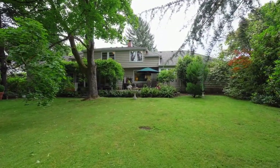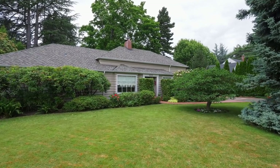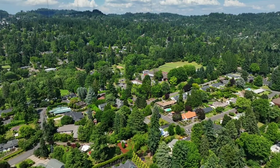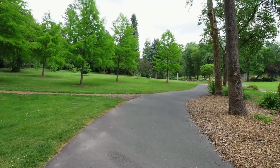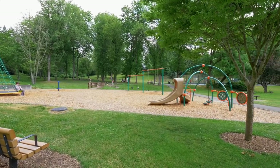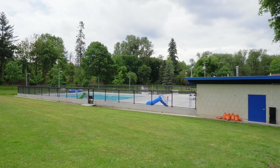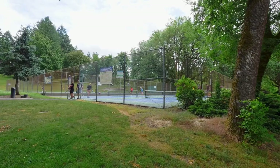Additional amenities include R5 zoning, allowing for additional possibilities of usage and development for this expansive lot. Just a few blocks away, you can visit Raleigh Park, equipped with a walking path, picnic areas, a playground, swimming pool, and pickleball courts.